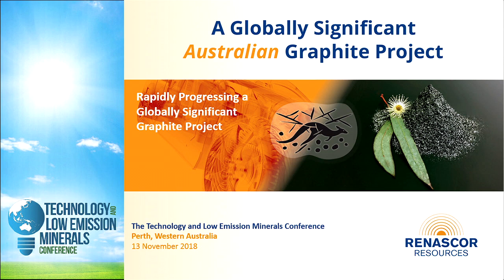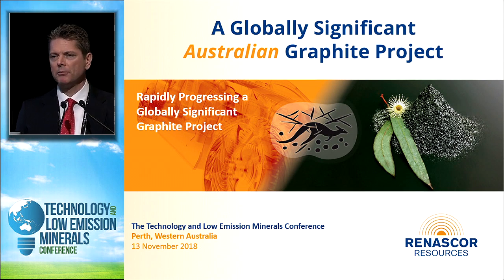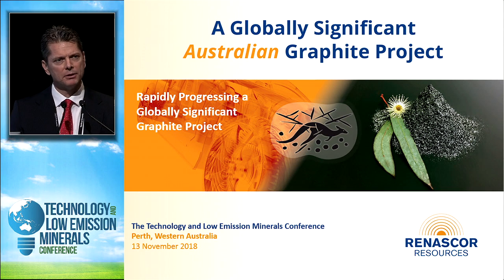We call it the Sevier Graphite Project. Sevier is a relatively recent graphite discovery — we only delineated a resource just over two years ago. At the time, we viewed Sevier as having the potential to become a competitive graphite mine in the context of other graphite developments in Australia.